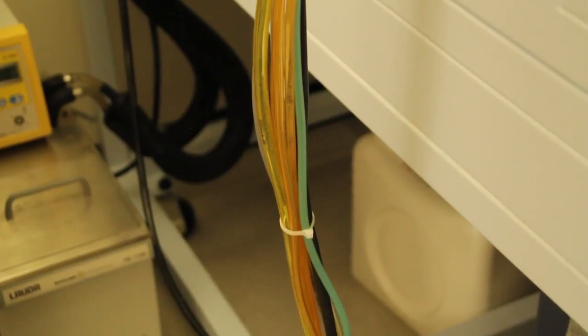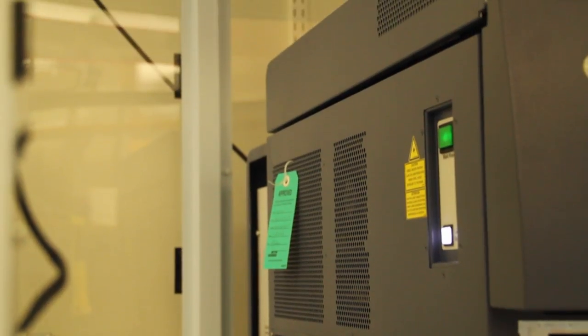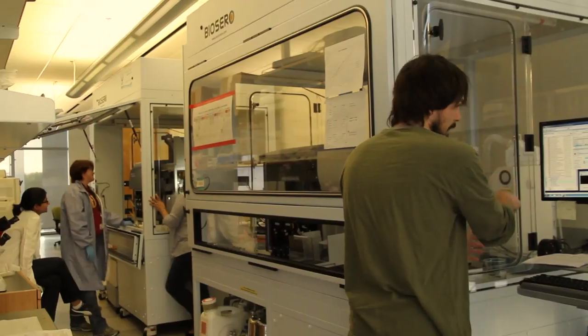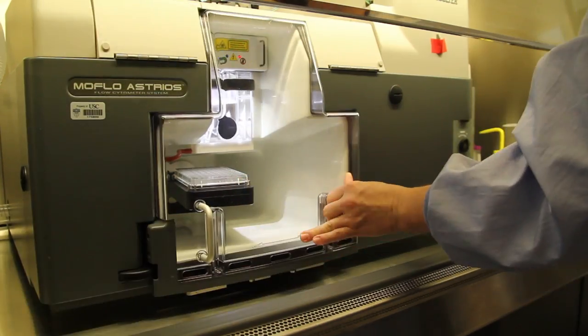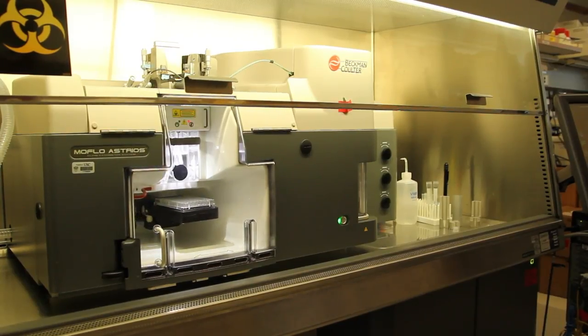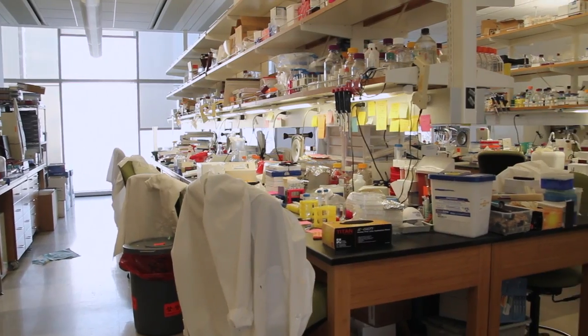This big machine over here we use to sort stem cells. Stem cells are just a rare population in any of our body systems, and to be able to purify those stem cells away from the other cell types of those systems is critical for understanding their actions.